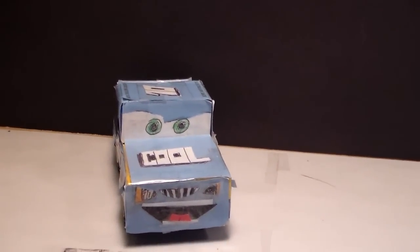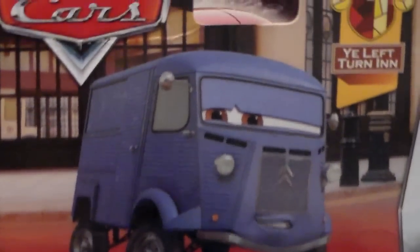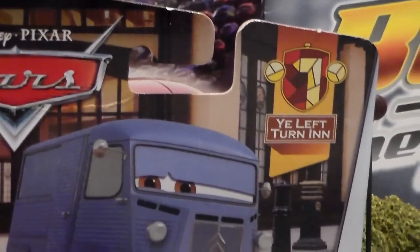Hey everyone, welcome to Coolection TV. Today we're going to be taking a look at Paul Oylkley from Disney Pixar Cars 2, Gee Left Turn In series. He's number 4 out of 7 in the series.